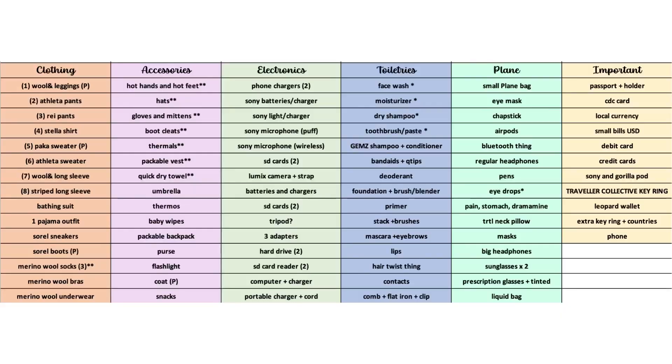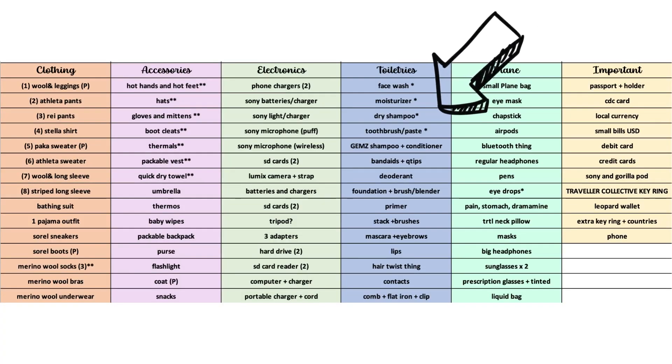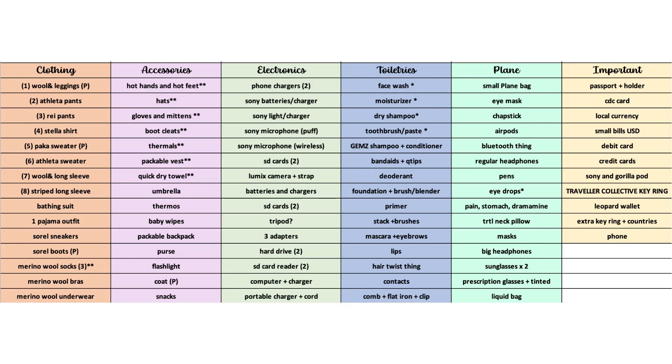So first let's consult with my packing list. I have clothes, accessories, electronics, toiletries, a plane bag, and important items. Everything is in bold right now because that means it's in this room and ready to be packed. You can see these starred items — one star for everything going into a liquids bag. Over here in the accessories, this is all of my winter gear stuff that is going into one packing cube. Not only does this list help me organize every single thing I need, but it also shows me which bag I'm going to put all of those things in.